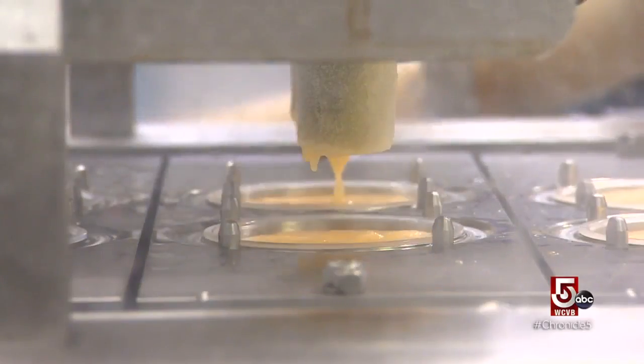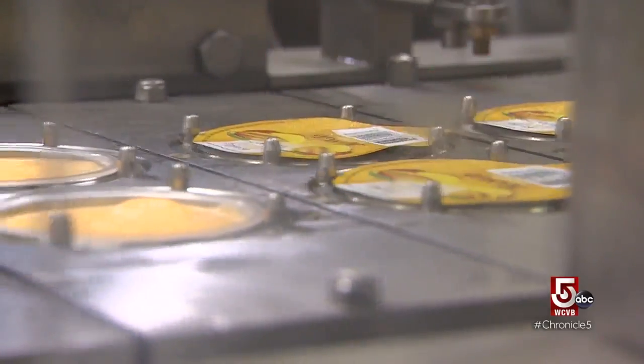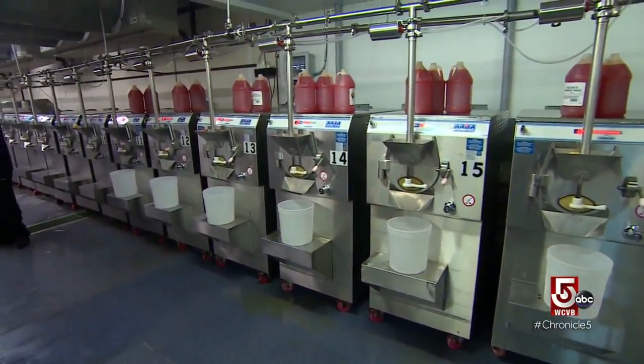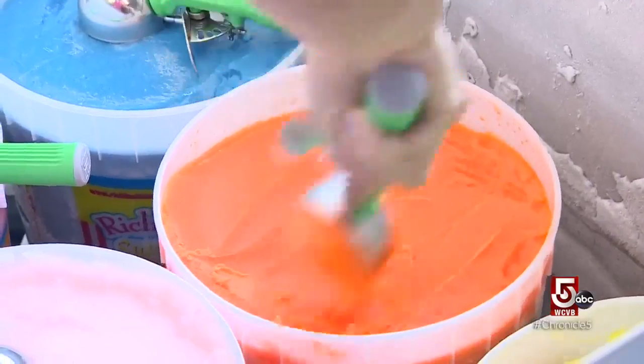Cardillo says they still make the slush in small batches the way his father did. We still make it with the Carpegiani machines that we bring in — they're imported from Italy. And that's important because when you make it by the batch, it gets more lathered, it has more density, it has more texture and you can control it better, and it definitely makes a better product. The original store offers a choice of 35 flavors.